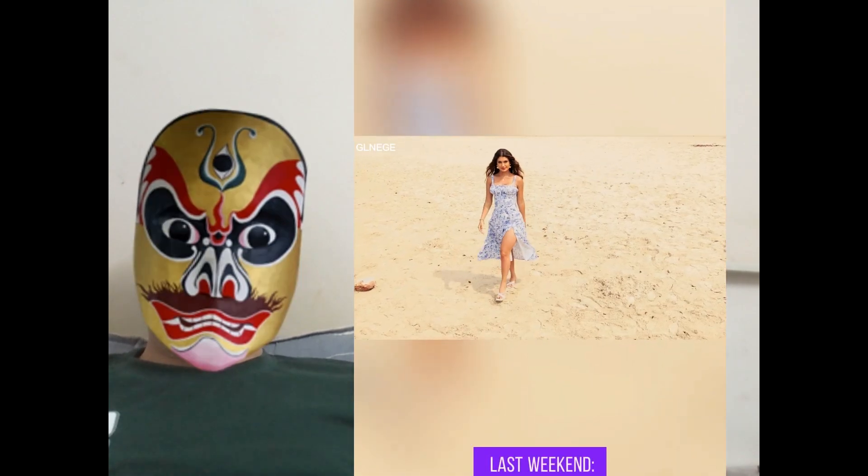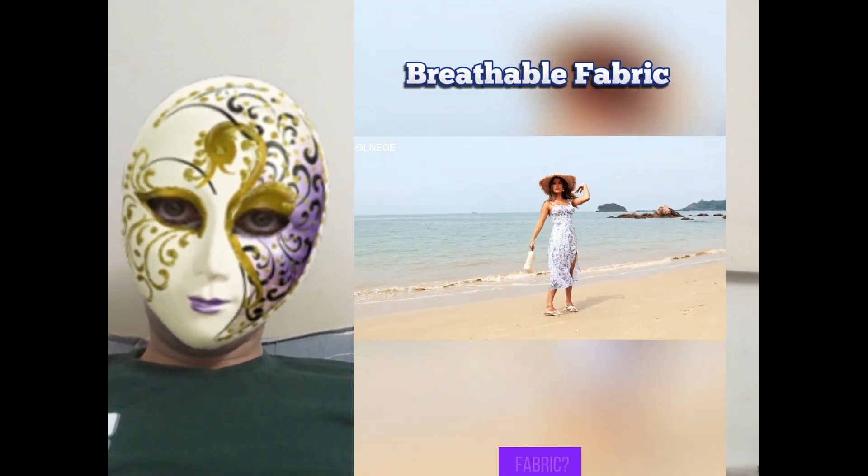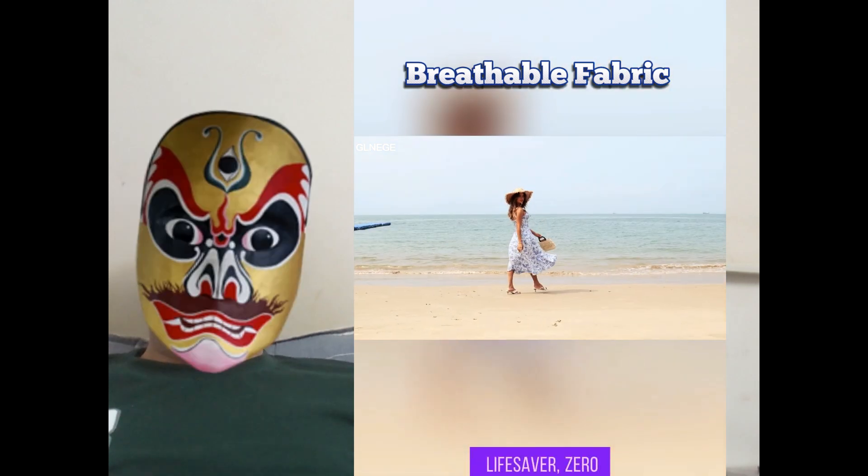Wore mine last weekend — breezy brunch, evening cocktails, and a beach day all in one. The breathable fabric is a total lifesaver, zero sweat.